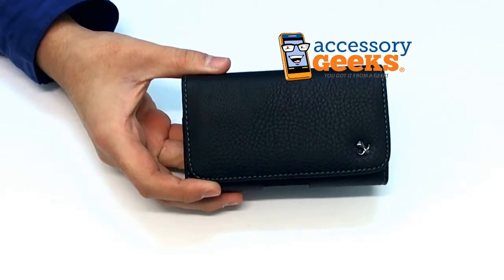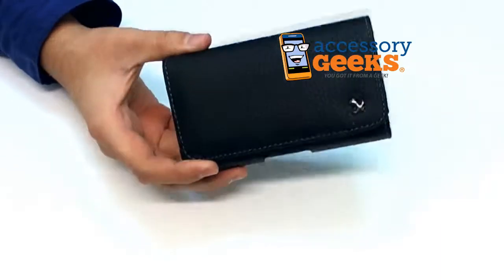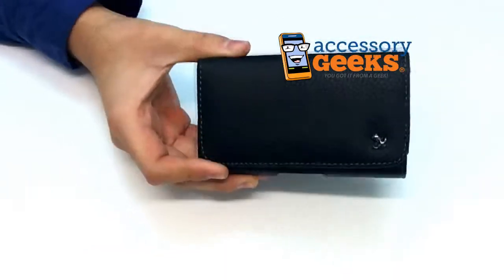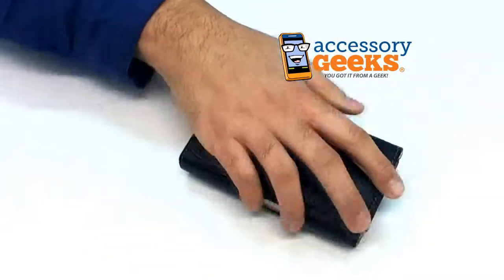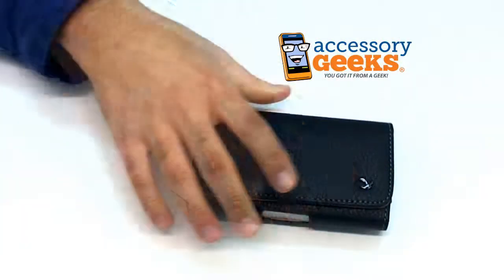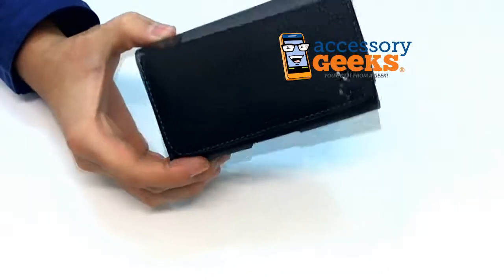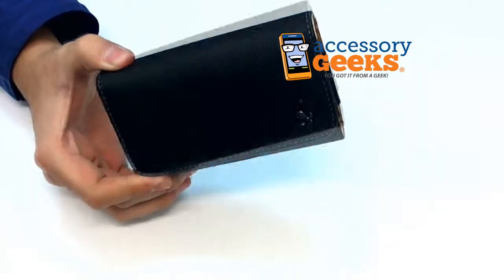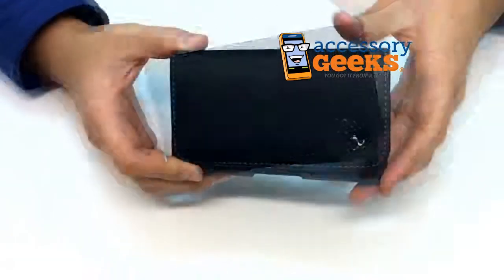Hey guys, Camera Geek here from AccessoryGeeks.com showing you today a universal leather pouch with a magnetic closure. Now this is a really big pouch. As you can see, it's for rather large phones, and phones nowadays are pretty big. So this is more for like the HTC HD2, the iPhone 4, or the Motorola Droid X.